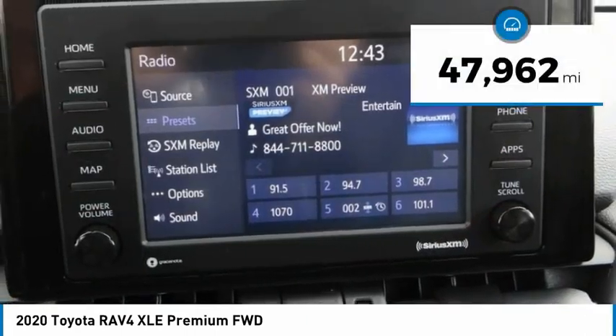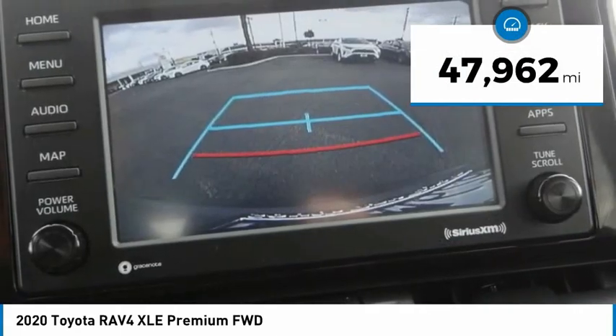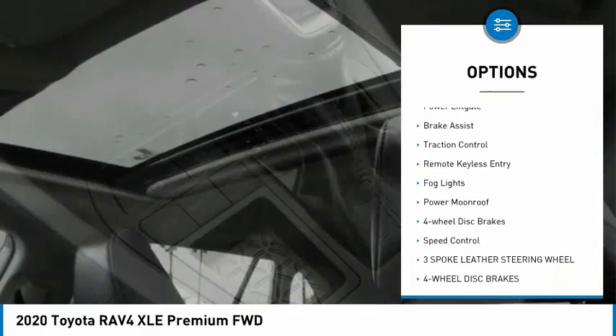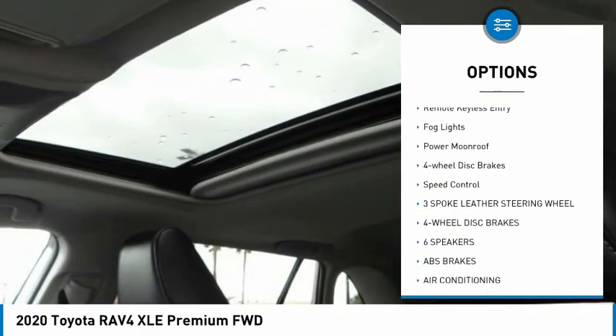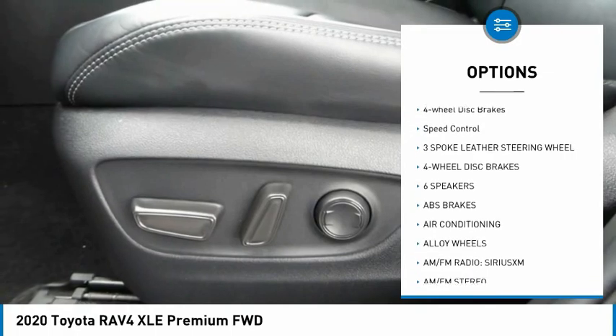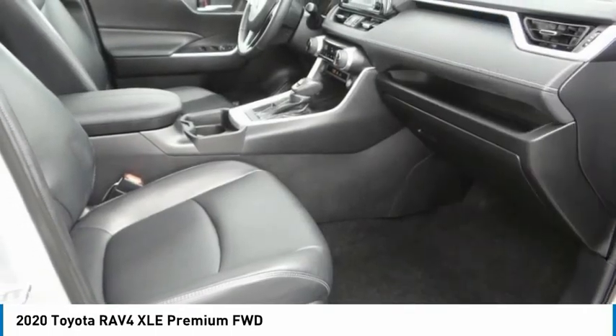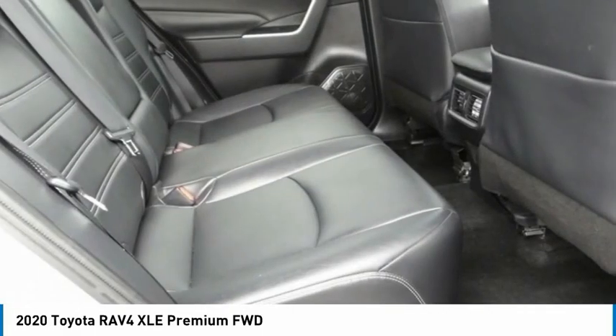This vehicle has less than 50,000 miles. Here are some of this vehicle's great options: electronic stability control, alloy wheels, power lift gate, brake assist, traction control, remote keyless entry, fog lights, power moonroof, four-wheel disc brakes, and speed control.